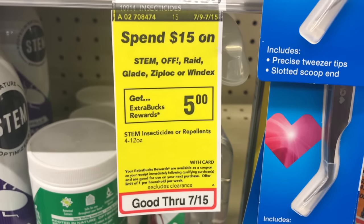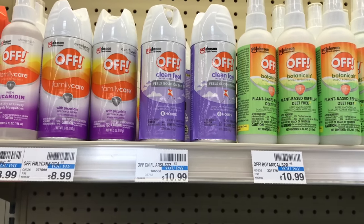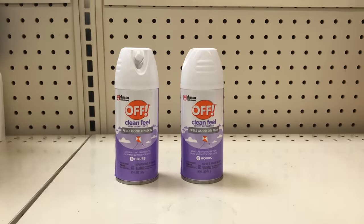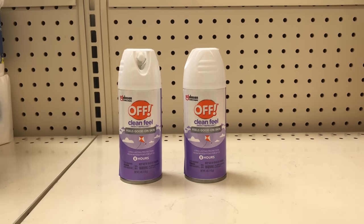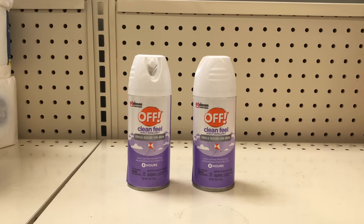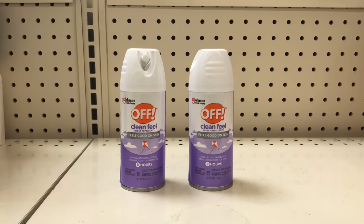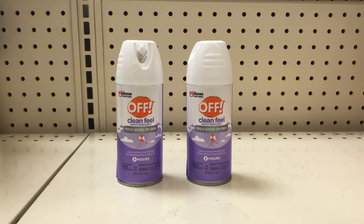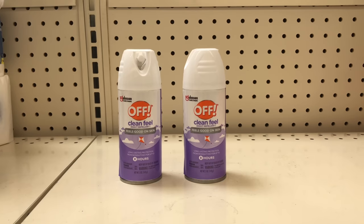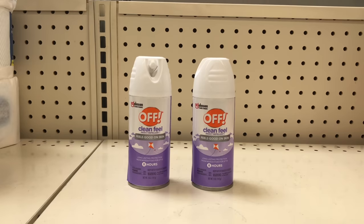There's a spend $15 get $5 back on OFF! and some other items. I'll be picking up two of the OFF! insect repellent priced at $10.99 each, coming up to $21.98. Make sure you scan the item in ibotta because these are the only two attaching to my ibotta rebate. Use two of the $3 off coupons from coupons.com — if you only have one, you can submit your receipt to the coupons.com app for the second. With the two paper coupons it comes down to $15.98, get $5 back, and after submitting to ibotta for $3 back on each, the final cost is $4.98 or $2.49 each.